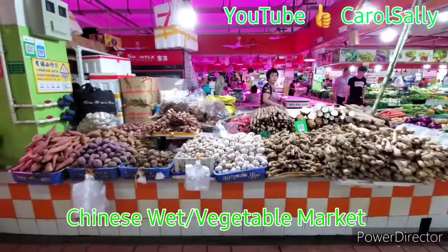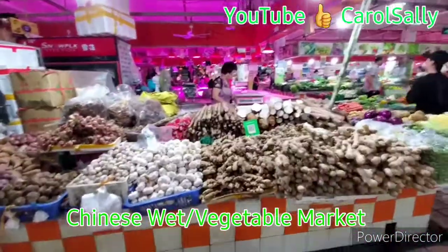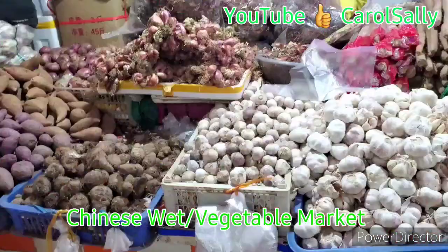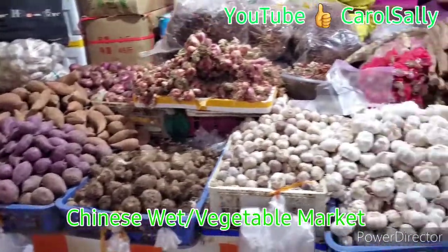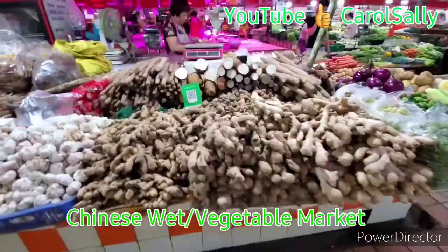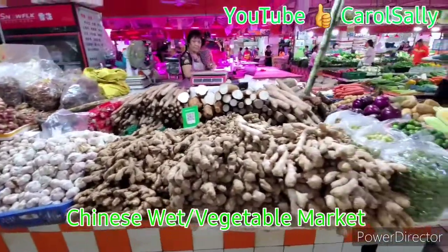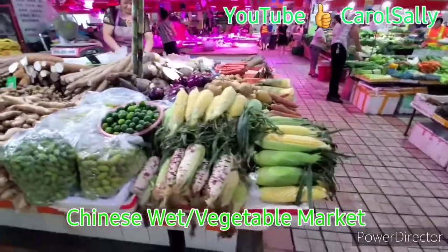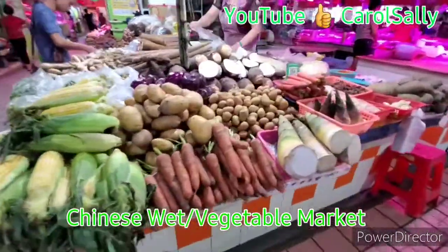So we continue with our video. Groceries are here. This is what we can see — some sweet potatoes, we got garlic, all these.